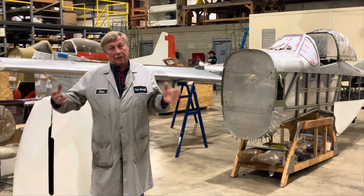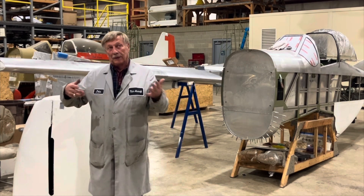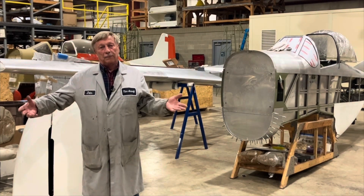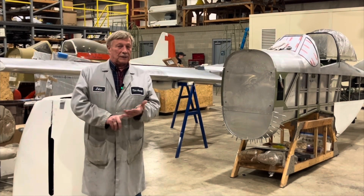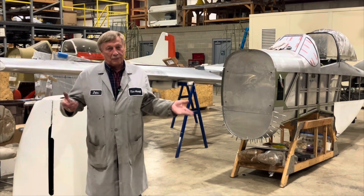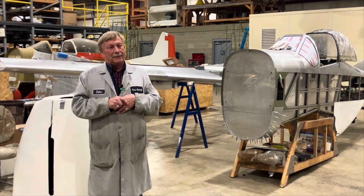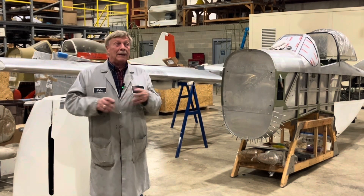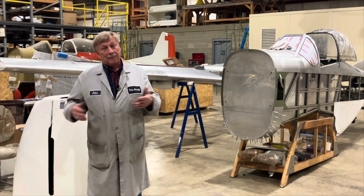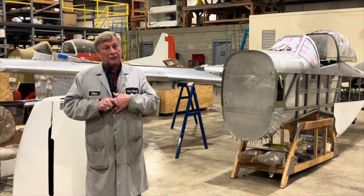You always have people that want to do their own thing — people want to get more horsepower. So they get a hot rod guy to beef up their engine. The first thing a hot rod guy goes to is high compression. Well, high compression is the enemy of propellers and gearboxes — we don't want that. Stock engines have plenty of power. And then they're also heavy by nature, because we don't have to be as weight-conscious on a car as we do in an airplane.